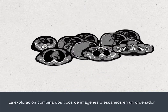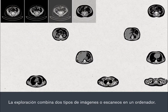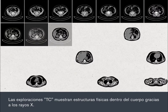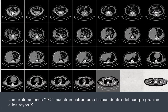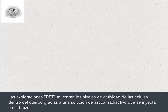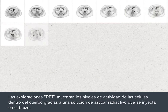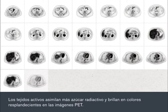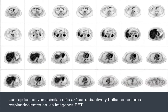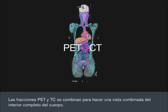The scan combines two types of pictures in a computer. The CT scans show physical structures inside the body using x-rays. The PET scans show activity levels of cells inside the body using a radioactive sugar solution which is injected into your arm. Active tissues take up more of the radioactive sugar and glow with brighter colours on the PET images. The PET and CT slices combine to make a combined view of the whole body's interior.